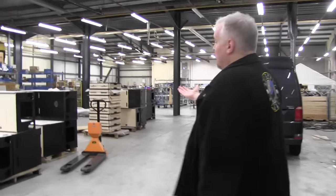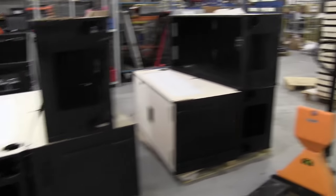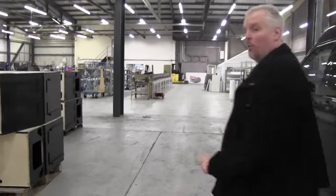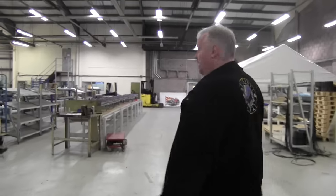Here we have the latest cabinets delivered today. We have approximately 30 cabinets here and we have more cabinets down on the production line. If you'd like to follow me down, we have the first line of our production line here.